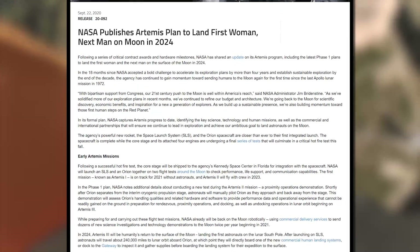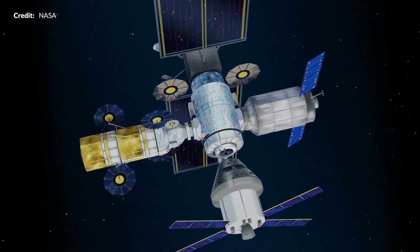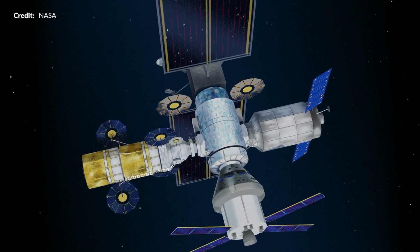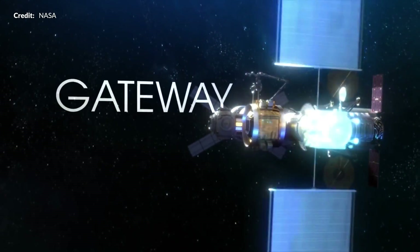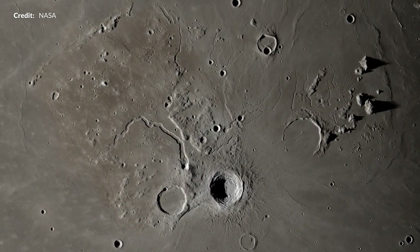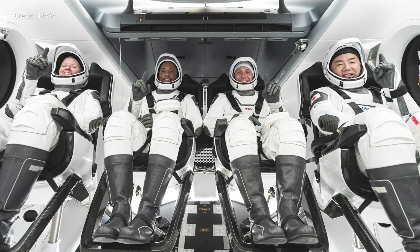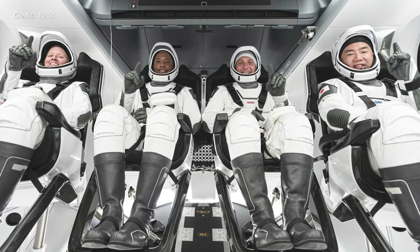NASA published the Artemis plan to land the first woman and next man on the Moon in 2024. There was some confusion when Jim Bridenstine seemed to suggest NASA were open to a more equatorial site, but the plan still states that Artemis 3 will land at the lunar South Pole. Jim himself confirmed during a teleconference on the 21st of September that they are indeed going to the South Pole. Artemis 4 and beyond will send crew aboard Orion to dock to the Gateway. Crew-1 is still scheduled for around October 23rd, expected to last 210 days, with Crew Dragon returning to Earth around June 2021.